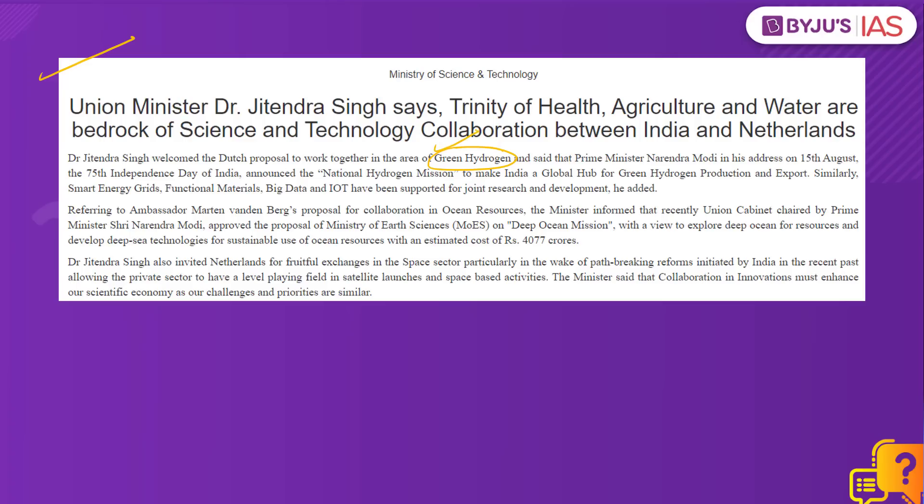So what exactly is this green hydrogen? Hydrogen when produced by electrolysis using renewable energy is known as green hydrogen. The process by which green hydrogen is produced is known as electrolysis. In this process, green hydrogen gas is produced by splitting water into hydrogen and oxygen using an electrolyzer, and the electricity provided to this electrolyzer is through renewable energy sources such as solar or wind energy. Therefore, this helps in significantly reducing the carbon footprint.